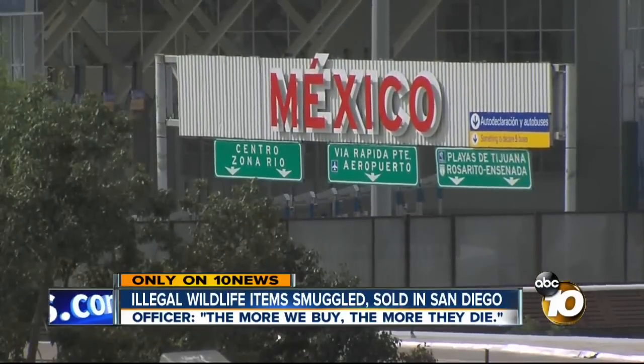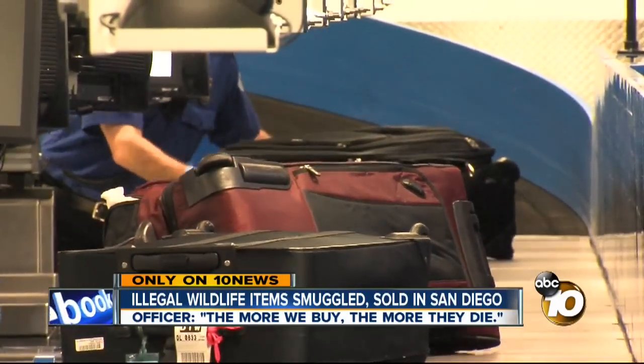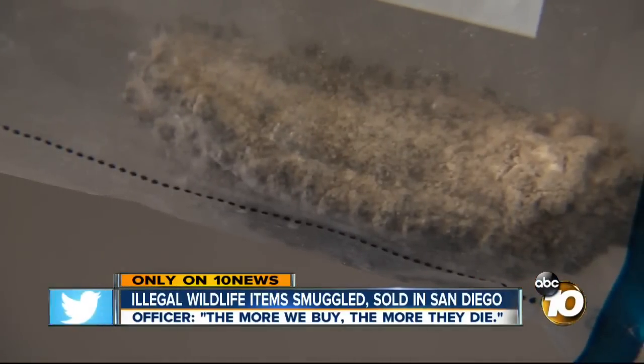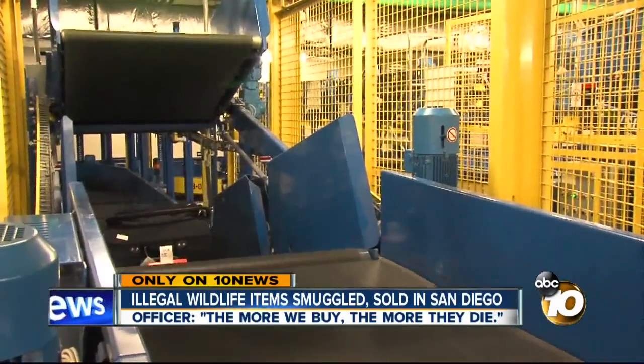Osborne says besides the border, they find illegal wildlife items coming in at the San Diego airport and for sale in the city. We might find these being sold at swap meets. Some people knowingly smuggle this stuff in — it does happen every day. But others unknowingly buy illegal animal trinkets on vacation.